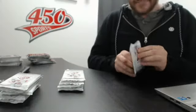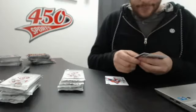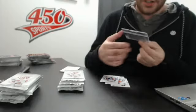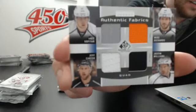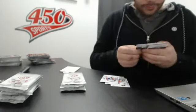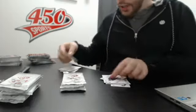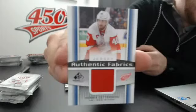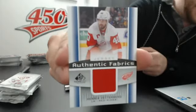First box, first pack: Authentic Fabrics for the LA Kings quad — Kopitar, Richards, Williams, and Carter. Dual for the Dallas Stars of Carrie Ledman and Jamie Benn. Authentic fabric jersey for Detroit Red Wings, Henrik Zetterberg.